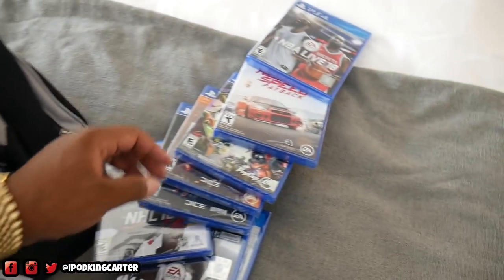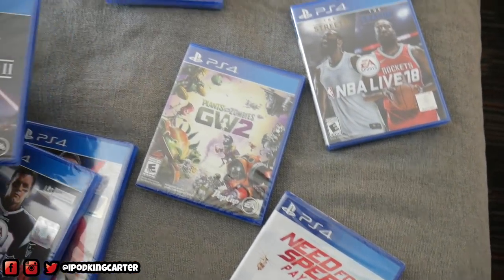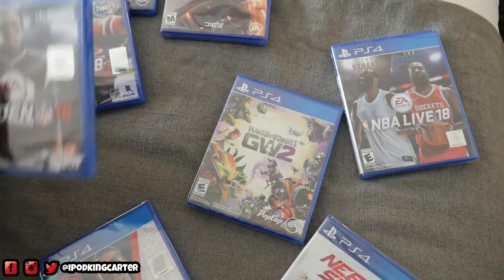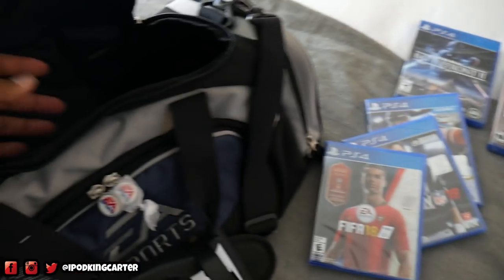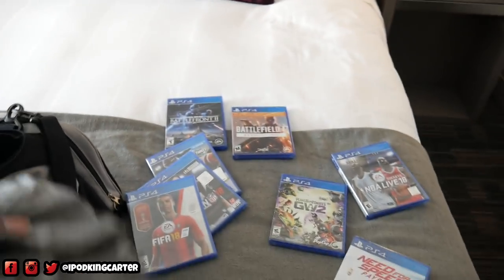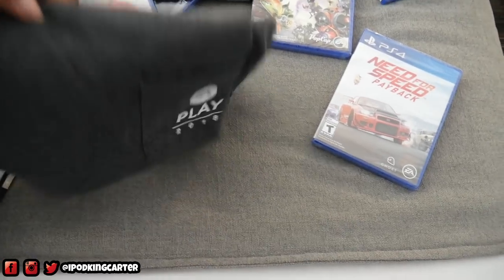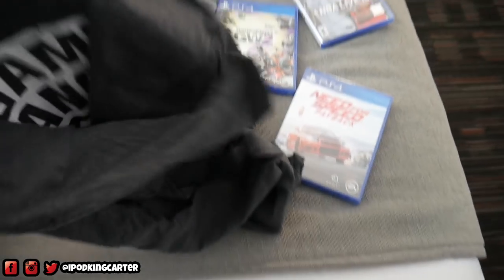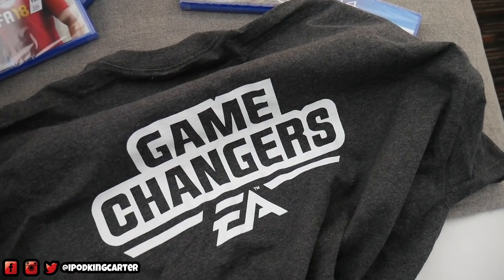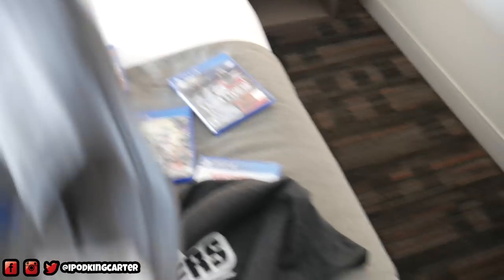Looking inside this bag, it's a bunch of games — we got NBA Live, Need for Speed Payback, Plants vs. Zombies 2, Battlefield 1, Star Wars Battlefront 2, NHL 18, Madden 18, and FIFA 18. Not only that, got some swag, got some merch. This right here is a Facebook Gaming merch shirt, and also this is an EA Play 2018 shirt. Let's see what's on the back — 'Game Changers.' Yeah, that's right, your boy is a Game Changer.